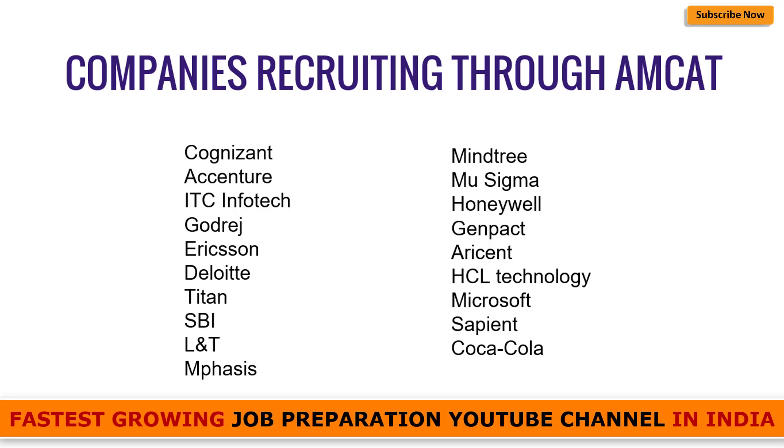Companies that recruit through AMCAT include market leaders such as Cognizant, Accenture, ITC Infotech, Godrej, Ericsson, Deloitte, Titan, SBI, L&T, Mphasis, Mindtree, Mu Sigma, Honeywell, Genpact, Aricent, HCL Technologies, Microsoft, Sapient, and Coca-Cola.